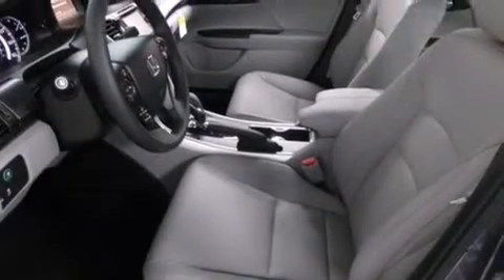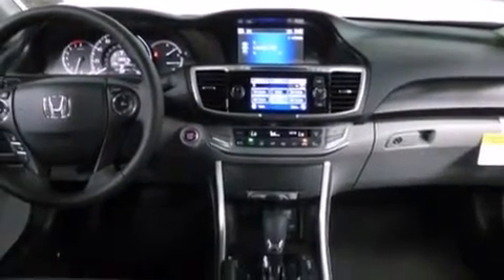A rear-window defroster, a keyless entry system, and heated seats that can warm you up in seconds, keeping you and your passengers comfortable the whole trip.